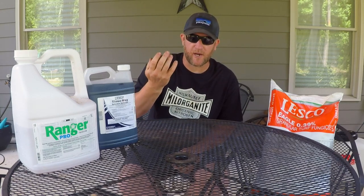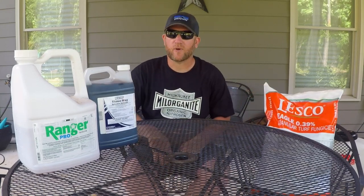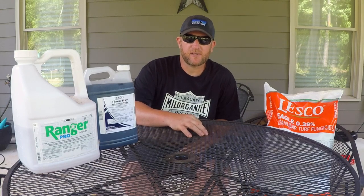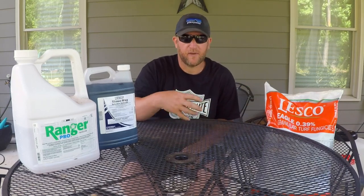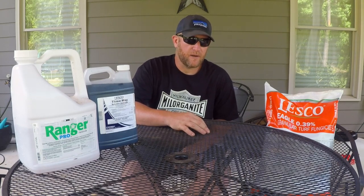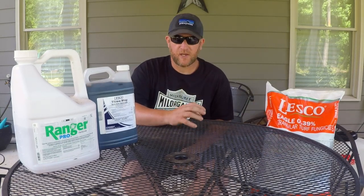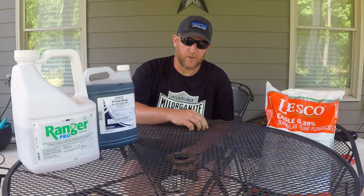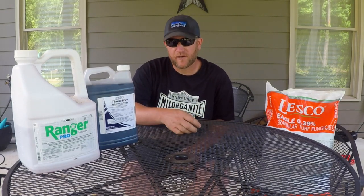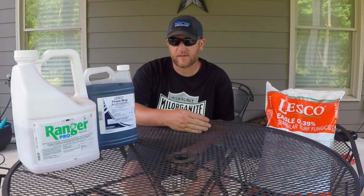This is a fungicide, and right now in July we're getting a lot of dollar spot in bermuda, brown patch in fescue, and zoysias are getting fungus too. This works as a preventative and also takes care of fungus if it's already in the turf. These are pretty good products from my local supply house. Always follow labels and directions because someone designed this to work as stated. More is not better with chemicals — you need to follow directions and it will work as stated.